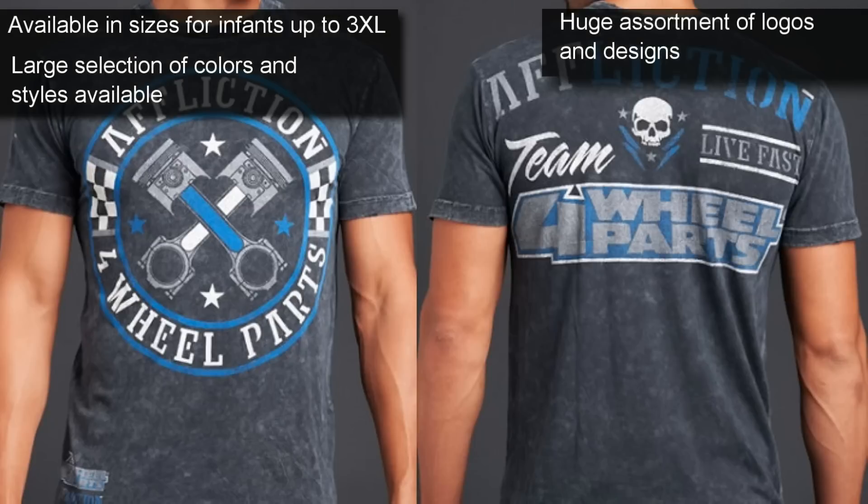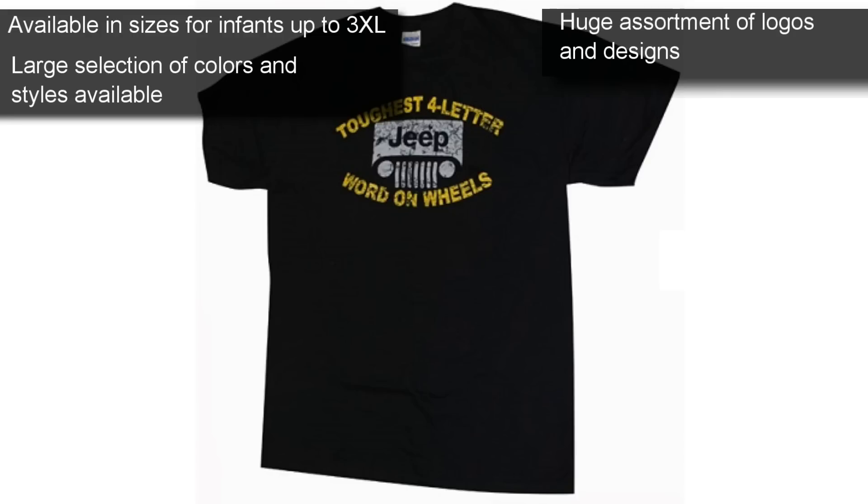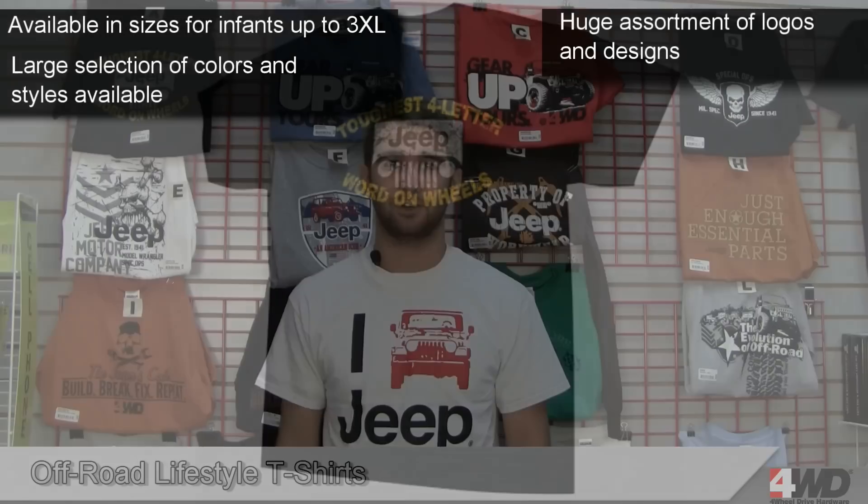And don't forget to check out the new designs for Crawl to Cure Cancer, where a portion of every sale goes to benefit the American Cancer Society. For more information, give us a call or check us out online.